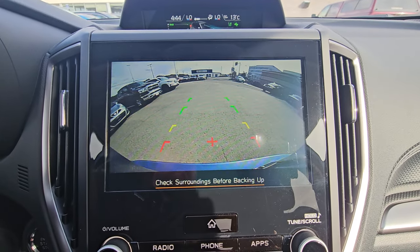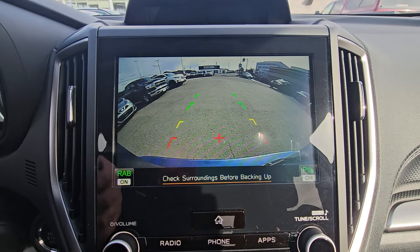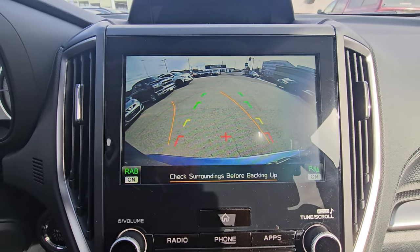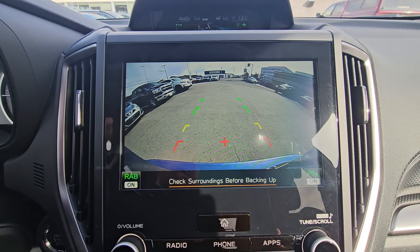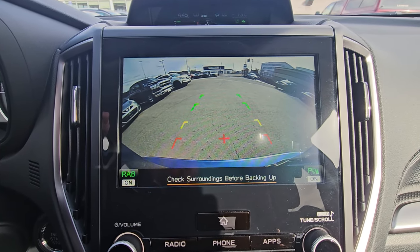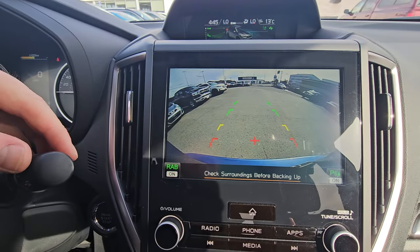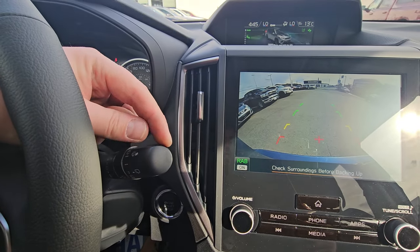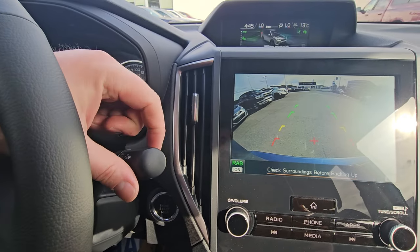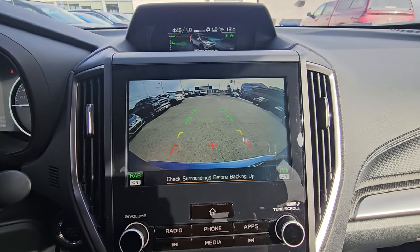Put it in reverse and the backup camera pops up. Rear assist braking and parking sensors are both active. It shows the top of the bumper as a reference point, and the orange guide lines move to show where you'll end up with your current steering angle. You can actually clean the backup camera from inside the vehicle — take the wiper stalk, twist and hold it toward yourself, and it'll clean the rear window and camera.